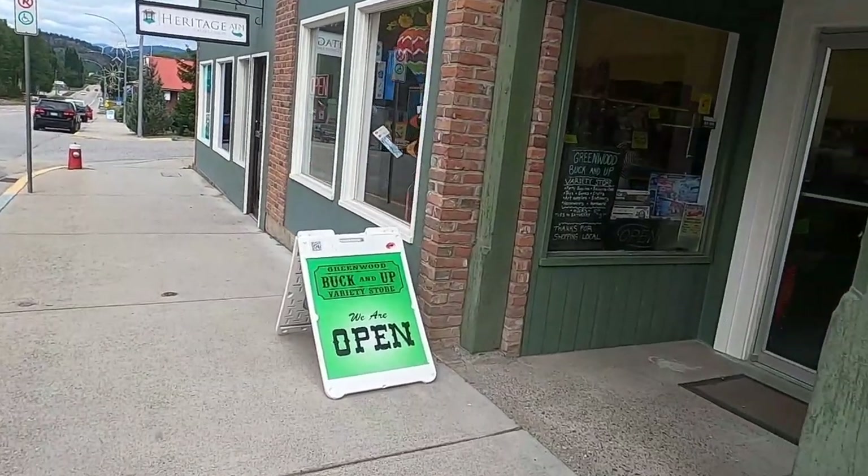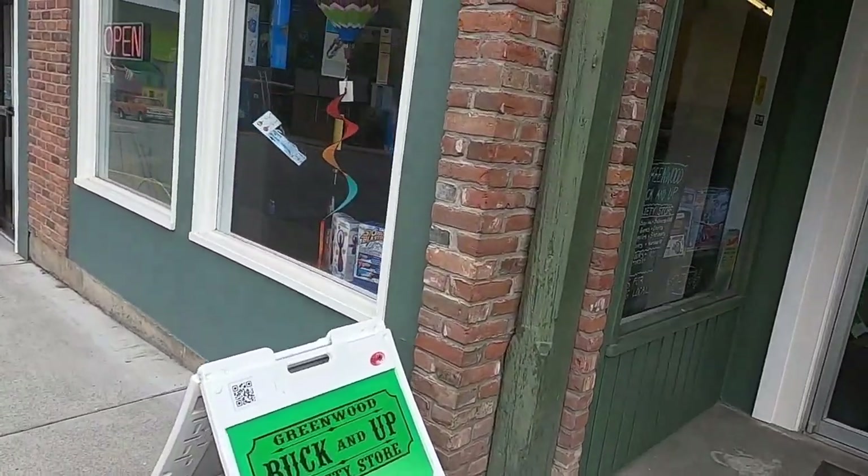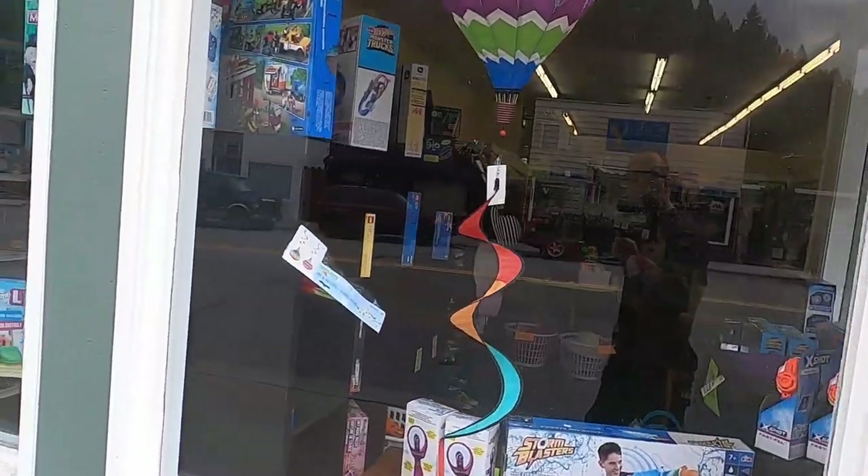Greenwood Buck and Up Variety Store — open. Oh, it's like a dollar store, 'bucking up' — gotcha.